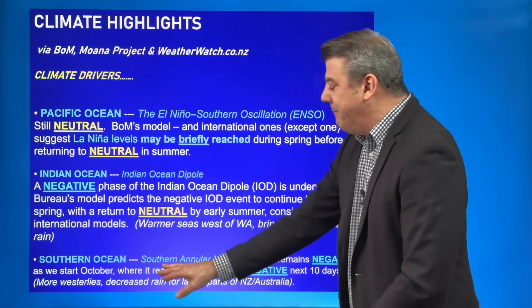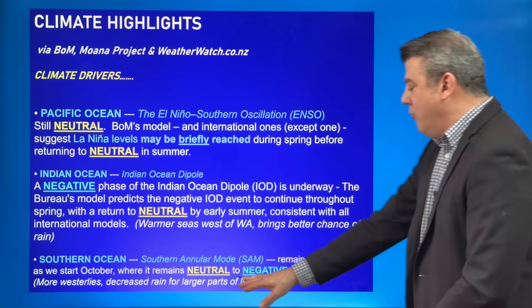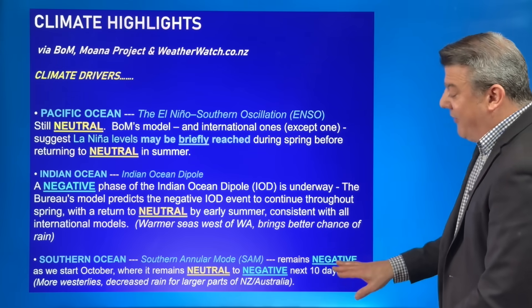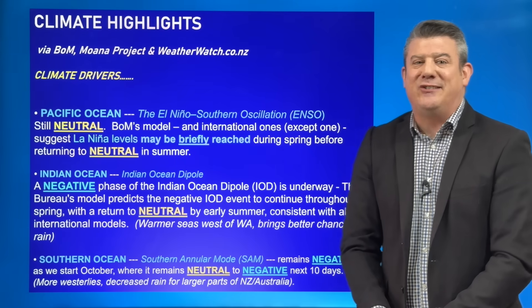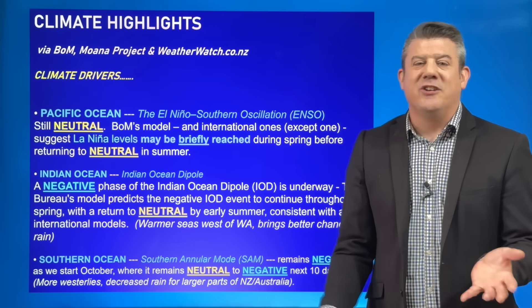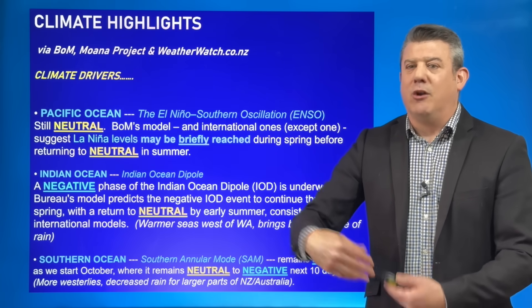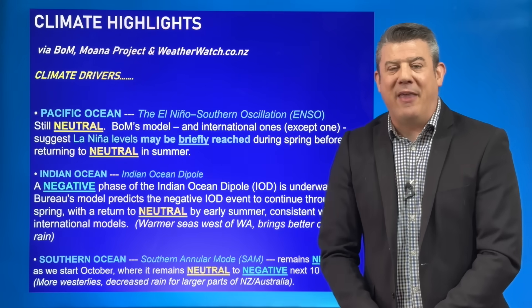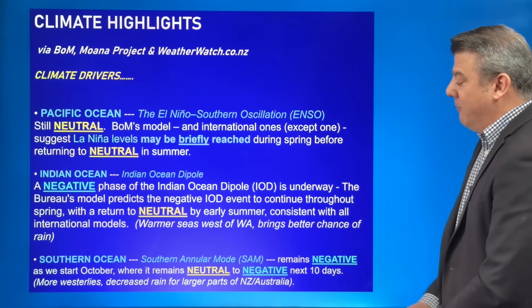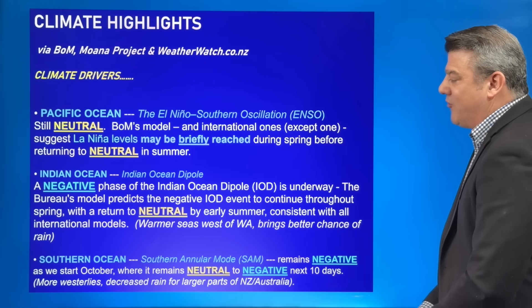And then finally there's SAM — the Southern Annular Mode. At the moment it is negative, but will remain in that neutral to negative area. Honestly, SAM is the messiest of all the drivers because the Southern Ocean is always changing and chaotic. From a long-term perspective it doesn't help as much as simply looking at the weather maps, but it may mean windier weather around the southern parts of Australia and New Zealand — which is exactly what we've got at the moment.